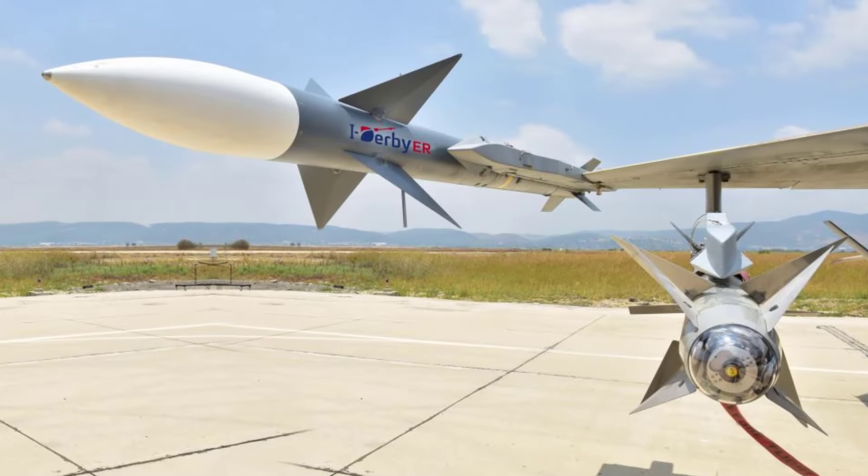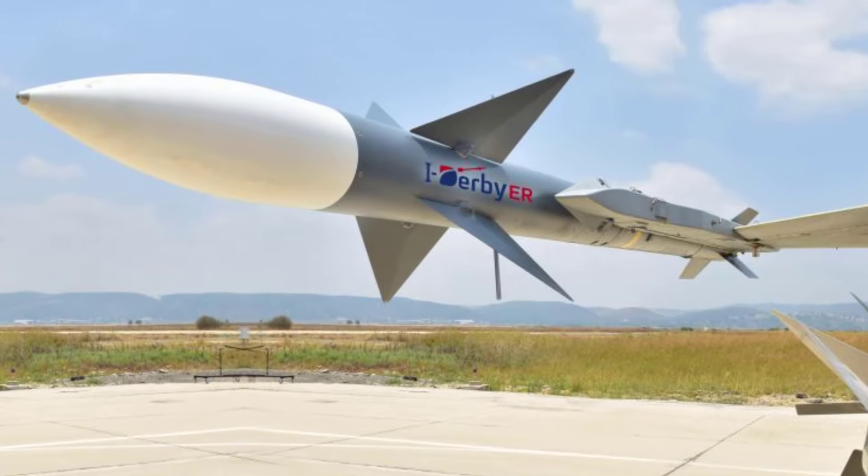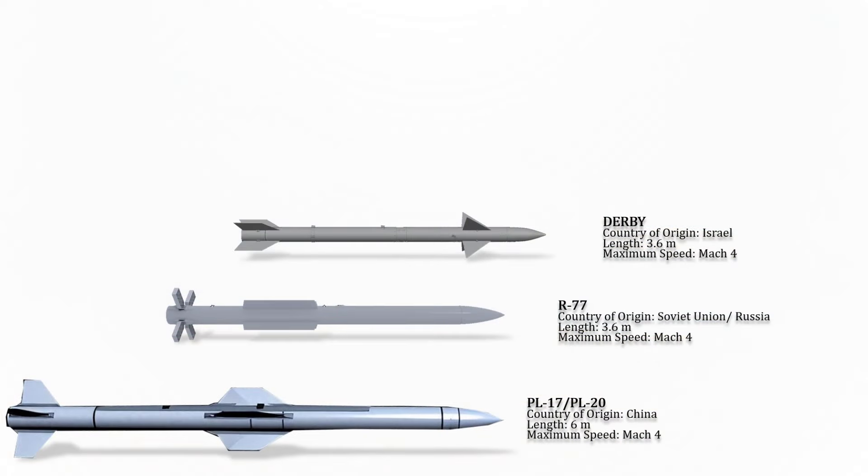The Derby is an Israeli BVR medium-range active radar homing missile. Though technically not part of the Python family, the missile is a large version of the Python IV with an active radar seeker. The maximum speed of this missile is Mach 4.